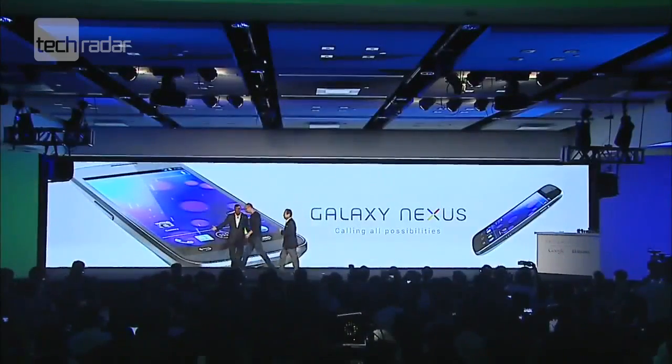In one of the worst kept secrets in the tech world, Samsung and Google jointly announced the Galaxy Nexus at a launch event in Hong Kong with the latest version of Android. But is it enough to wrestle with the best on the market?